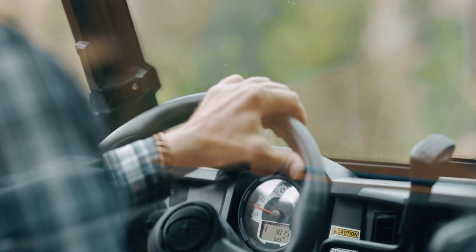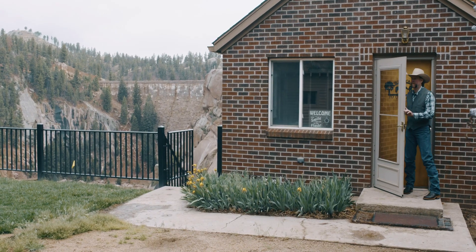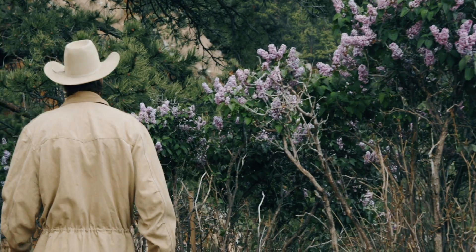It can vary anywhere from building fence to grading roads. I've been working here for 23 years full-time. I like it up here because of the isolation, the scenery, the location, and the people I work with.